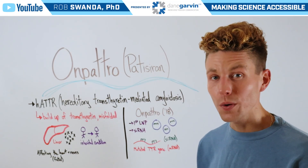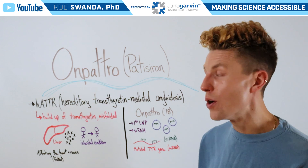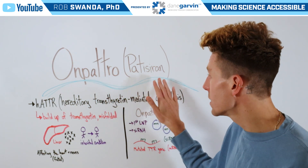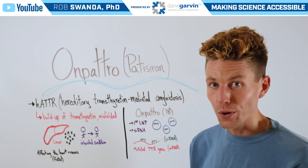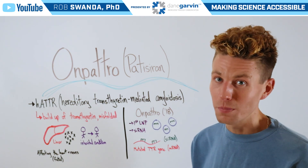For today's science lesson, we're going to break down the first approved siRNA technology, known as Onpatro, sold under the generic name Patizoran. I already discussed how siRNA technology worked in one of my previous videos, so I'll link that video to this video's description below.